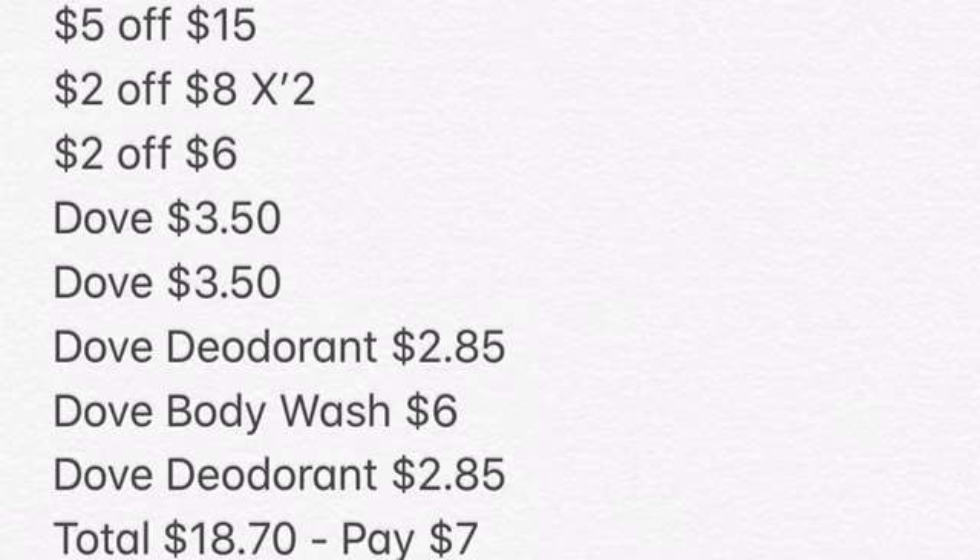You're going to have your $2 off of $6. You've picked up your two Dove soaps — your preference for $3.50 in my store — the Dove deodorant, two of those for $2.85, that's how much in my store, and a Dove body wash, bringing the total to about $18, having you paying $7 before taxes.